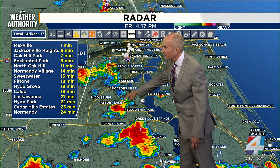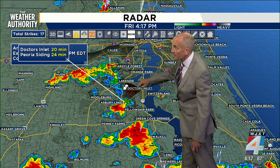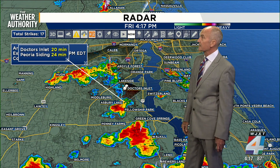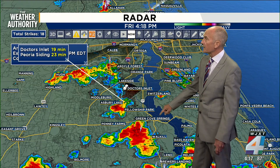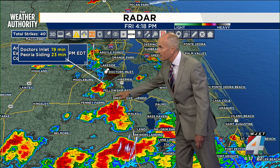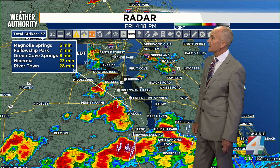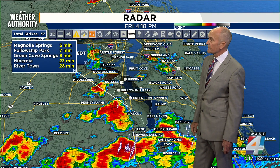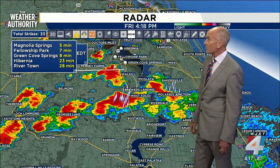Let me grab my tracker tool. We'll go around Lake Asbury, lift those up — we are heading over toward Fleming Island, Doctors Inlet, and we'll see those coming up around Peoria and Doctors Inlet, about a 20-minute window. Our thunderstorms are starting to liven up. This is going to offer some soaking rain if you're leaving the St. Johns County side and heading over toward the Shands Bridge. Those will continue to lift to the north, up around Hibernia and Rivertown, in about a 20-to-28-minute window.